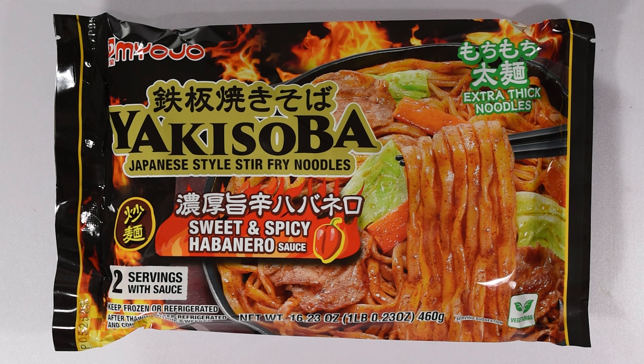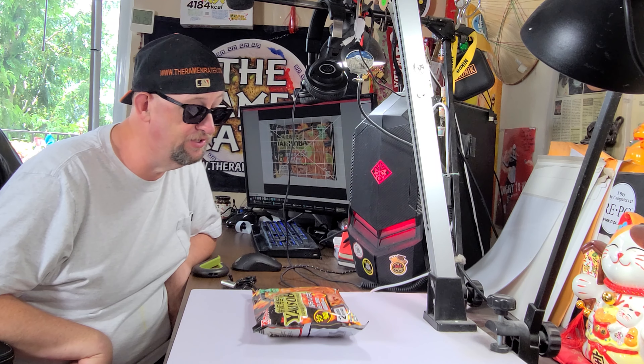And then we have this one — this sounds fascinating. It's a yakisoba, but it's a sweet and spicy habanero yakisoba. That sounds pretty good too. I'm really curious how that's going to be.